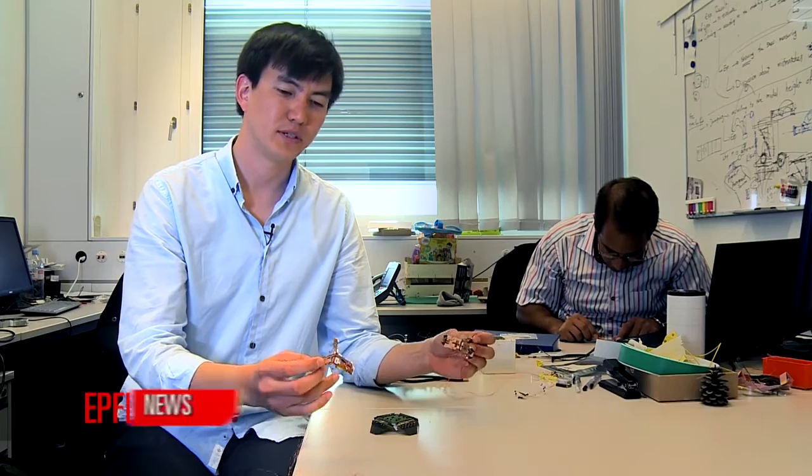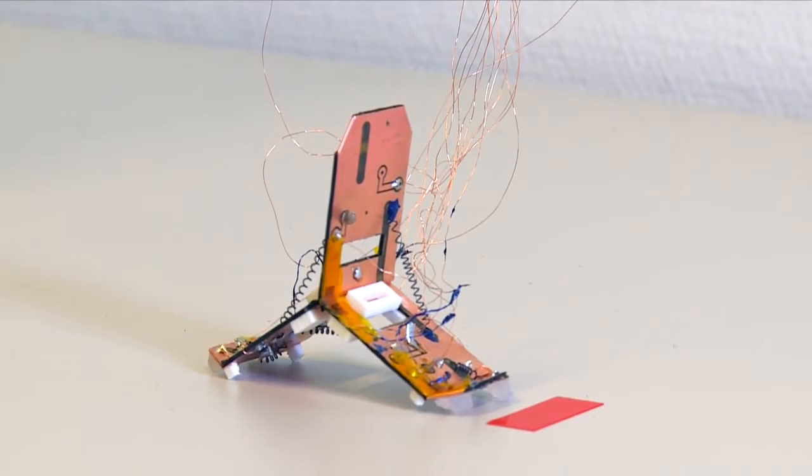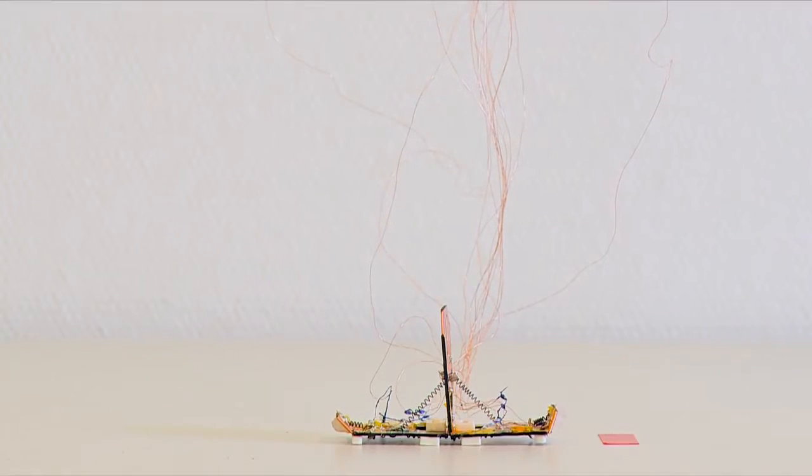We've developed two types of Robogami in our lab. The first one is a tri-bot, which is a multi-locomotive robot with crawling and jumping properties. Both modes are inspired by nature — the crawling is inspired by the inchworm gait and the jumping is inspired by fleas.